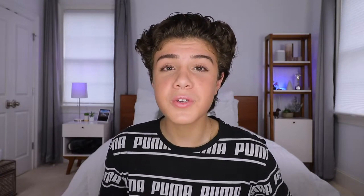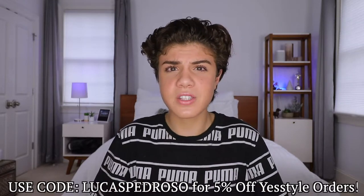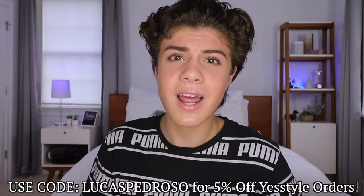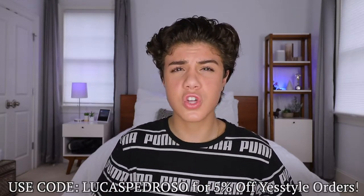Next up is YesStyle. I literally have so much coming from them, so I definitely want to make more hauls — let me know if you're interested. If you guys want to buy from their store, you can use code Lucas Pedroso for money off your order. YesStyle is literally the store I spend the most money at because they have so much Korean skincare, and I haven't found a website that has as much selection as them.